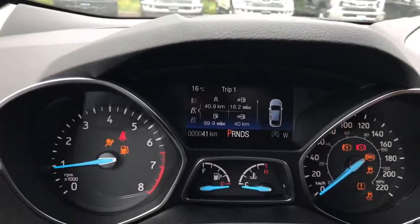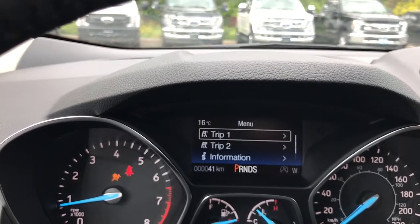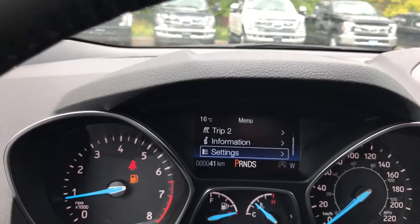When we start up the vehicle we're going to see any important messages as well as a menu. It shows trip 1, trip 2, information, settings — and these all have sub-menus.